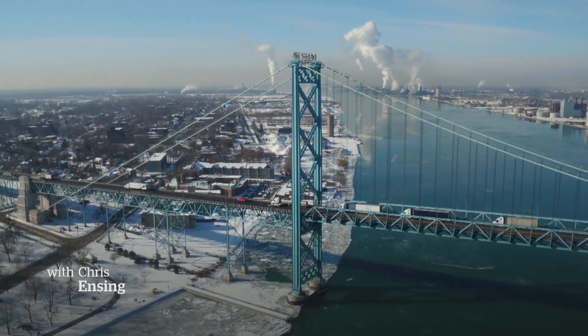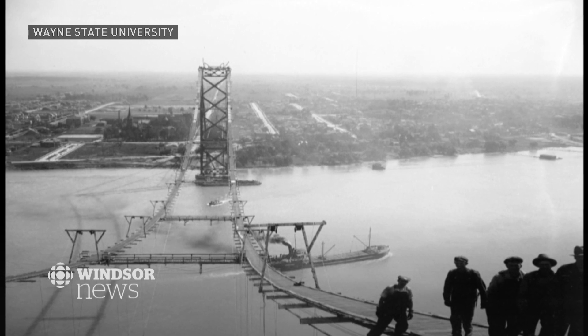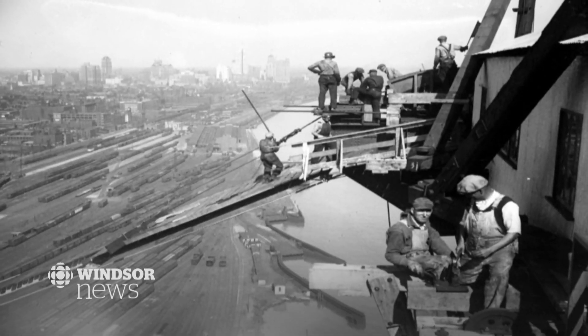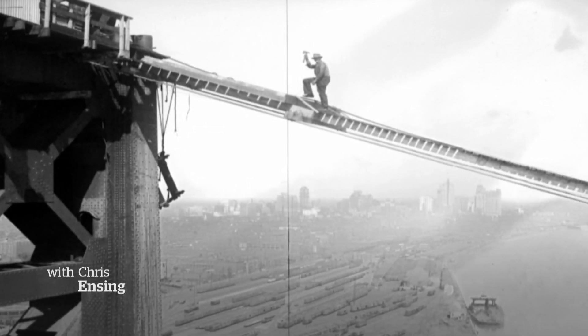What a feat of engineering and construction back in 1929. Imagine building a bridge about two kilometers long from terminal to terminal, with twin towers nearly the height of the Statue of Liberty — and safety gear not what it is today.